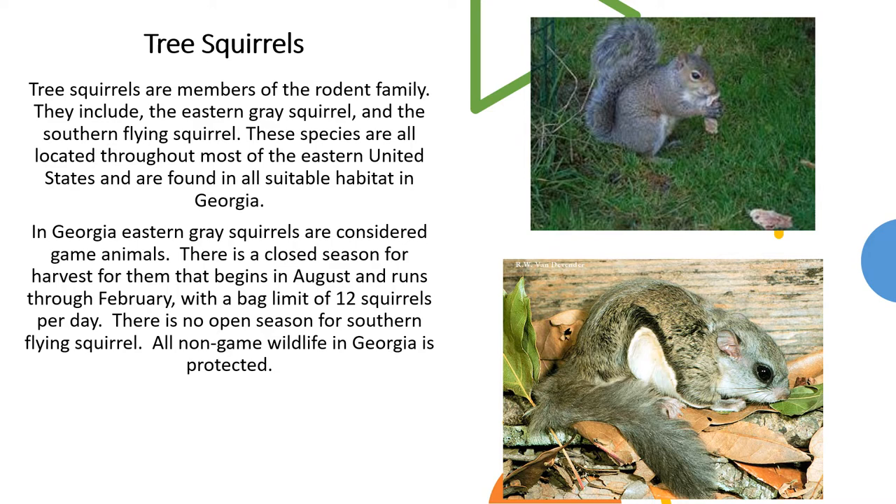Tree squirrels are members of the rodent family. They include the eastern gray squirrel and the southern flying squirrel. These species are located throughout most of the eastern United States and are found in all suitable habitats in Georgia. In Georgia, eastern gray squirrels are considered game animals. There is a closed season for harvest that begins in August and runs through February, with a bag limit of 12 per day. There is no open season for the southern flying squirrel, and all non-game wildlife in Georgia is protected.